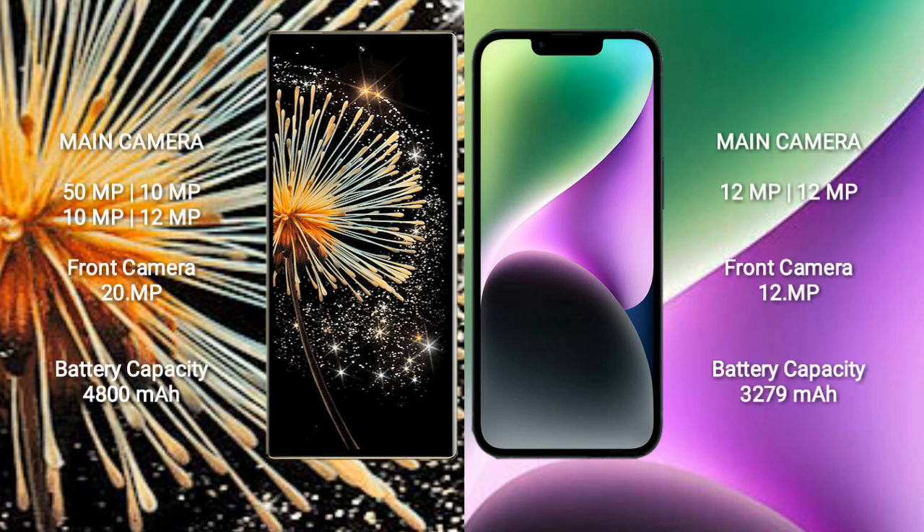Xiaomi Mix Fold 3 features a quad rear camera setup: 50MP, 10MP, 10MP, and 12MP, with a 20MP front camera. iPhone 14 features a dual rear camera setup: 12MP and 12MP, with a 12MP front camera.